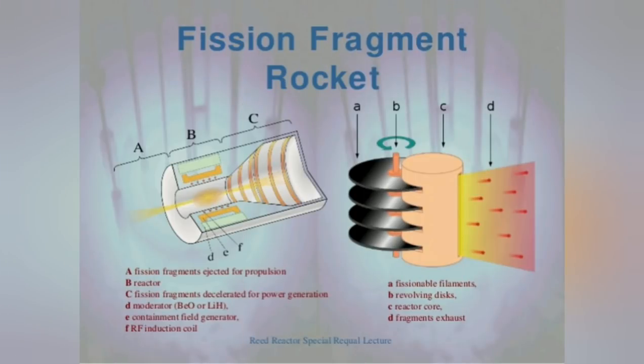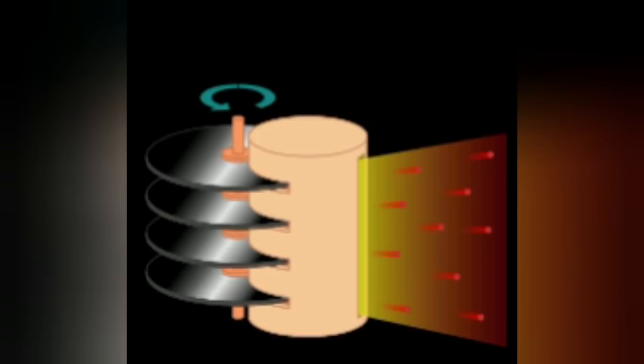But instead of heating fuel, why not use the products of the fission reaction itself to provide thrust? The ionized products of a fission reaction — which have to be disposed of anyway — are electromagnetically driven out the nozzle at speeds of between three to five percent of the speed of light. One way to control this is to arrange the fuel very thinly on a stack of thin carbon discs which are rotated through the reactor core, creating a highly controlled nuclear reaction. The discs rotate out before they melt and more fuel is added.